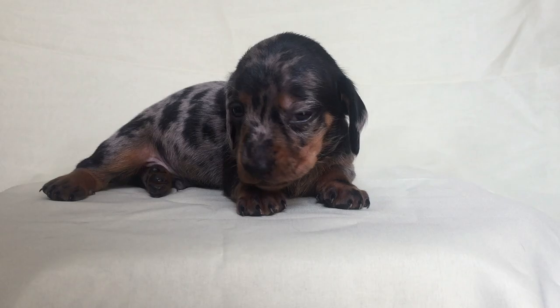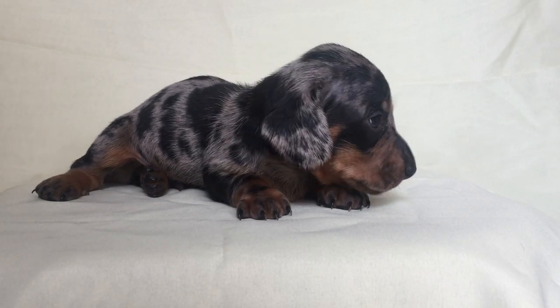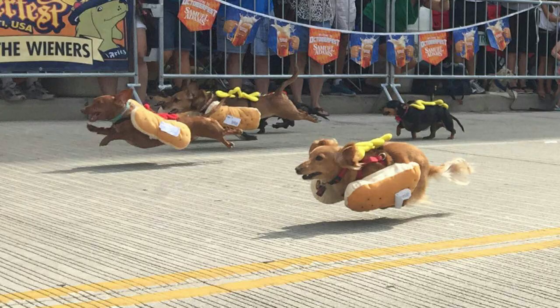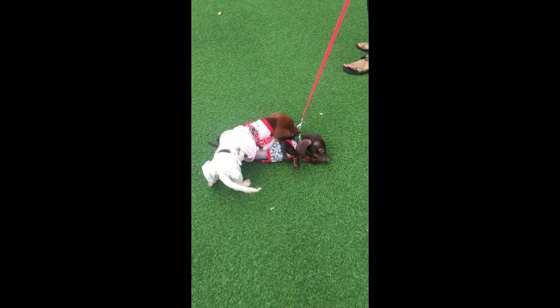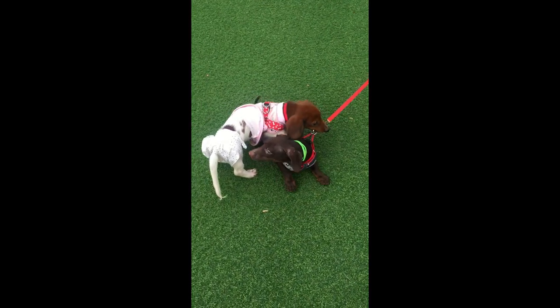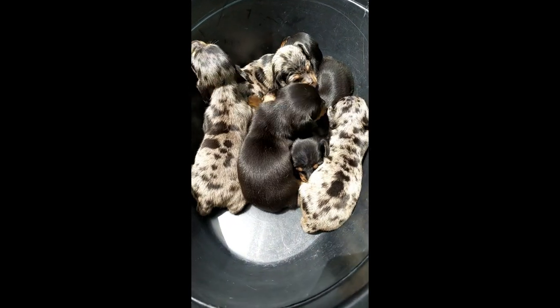So let's start! Dachshunds rank among the most popular dog breeds and can be easily identified by their long but low-legged body structure, like a hot dog, which gave them other names like sausage dog, wiener dog, and the like. They are very alert and lively, and come with a lot of varieties which suits many.